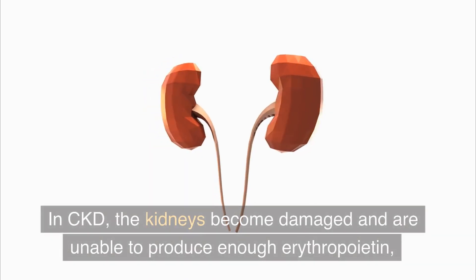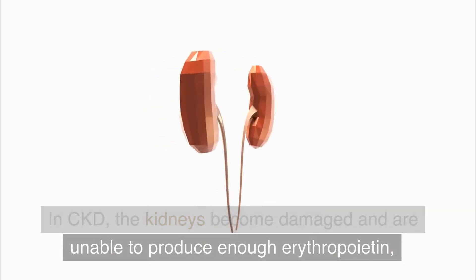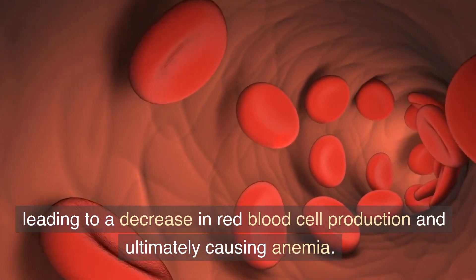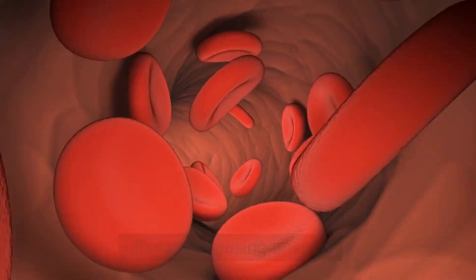In CKD, the kidneys become damaged and are unable to produce enough erythropoietin, leading to a decrease in red blood cell production and ultimately causing anemia.